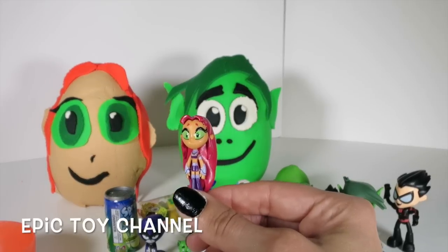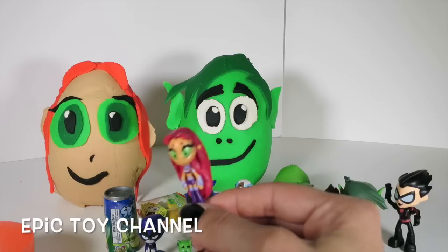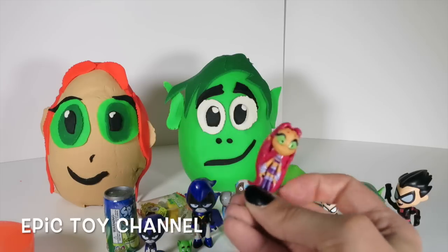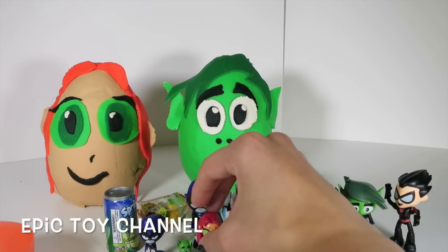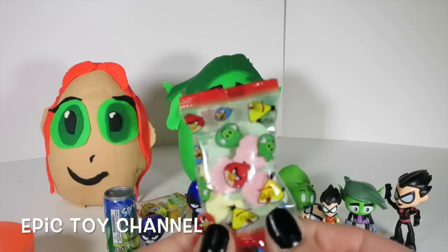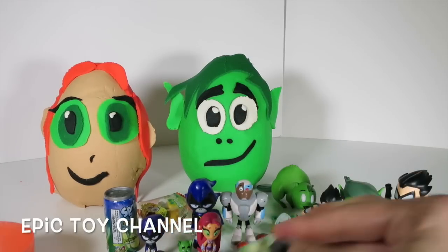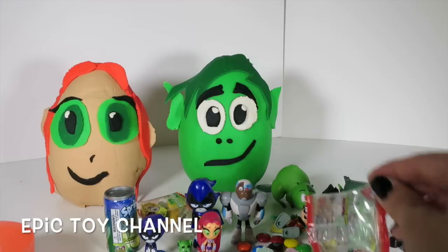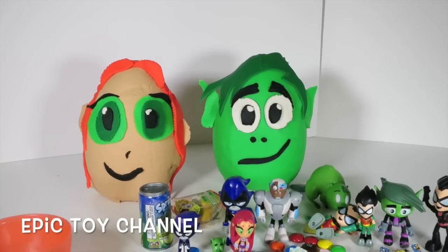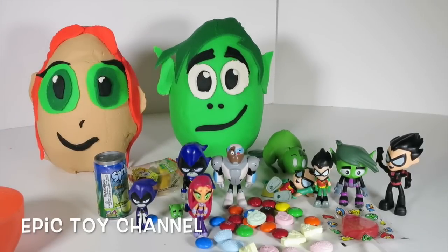She looks just like her egg head! Starfire says, 'That is a beautiful egg head of my head! I like it! On my planet, we would make it in gold!' She's a little out of it! What is this? More Angry Birds candy! Awesome! We've got the red bird, the green pigs, and the yellow bird! Those look super tasty! We'll put them in our pile of deliciousness - the pile in front of all the Teen Titans!